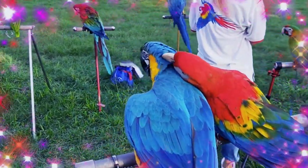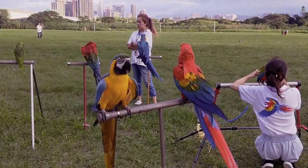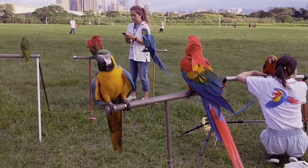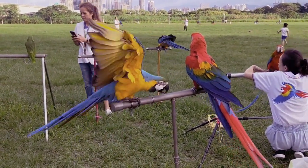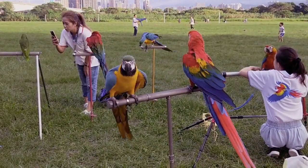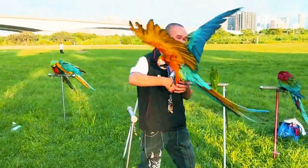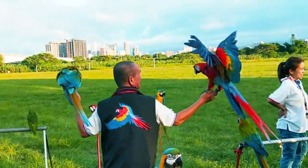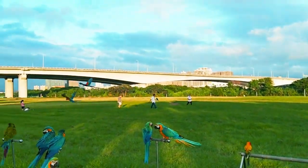Pet birds are fascinating creatures that possess a natural instinct to fly. While many bird owners confine their feathered friends to cages, it's important to recognize the benefits of allowing them to fly freely in a safe environment. This article will explore two main topics: pet bird flying around the house and pet parrot flying outside. By providing insights into creating bird-friendly environments and implementing safety measures, we aim to help bird owners optimize their pet's well-being.